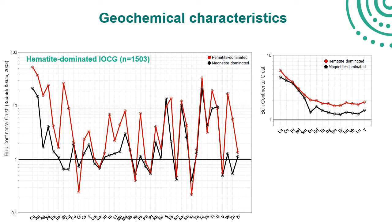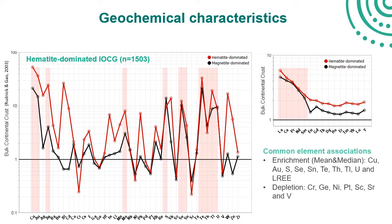With the hematite group overlaid, the elements common to both hematite and magnetite IOCG groups are highlighted. Looking at mean and median values, the most convincing enrichments shared by both groups are in copper, gold, sulphur, selenium, tin, tellurium, thallium, uranium, and light rare earth elements. Given that these data include a range of host rocks and minor prospects and deposits, we'd argue that these elements are characteristic of IOCG deposits more generally, at least within the Olympic Copper Gold province.